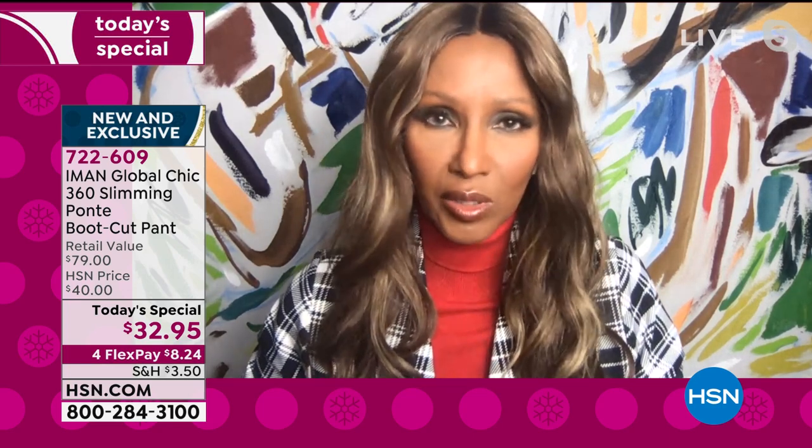It looks very tailored, but it doesn't add bulk. Not everybody is in a very cold climate, so you want a ponty. That's what's so great about it — it's seasonless. You can wear it in Florida. It's not a heavy fall garment.